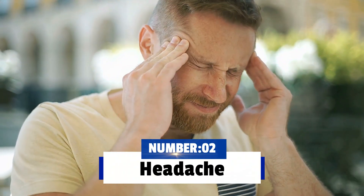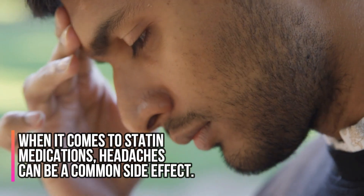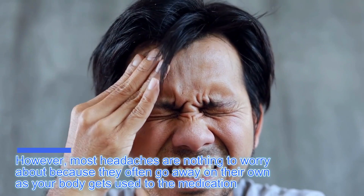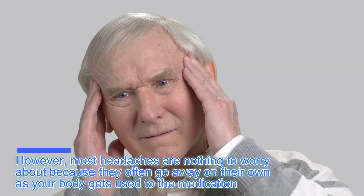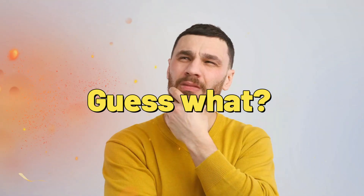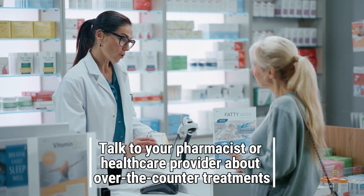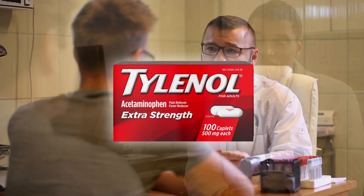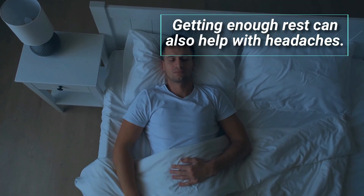Number two: headache. When it comes to statin medications, headaches can be a common side effect. However, most headaches are nothing to worry about because they often go away on their own as your body gets used to the medication. If headaches continue to bother you, there is no need to suffer in silence. Talk to your pharmacist or a healthcare provider about over-the-counter treatments like acetaminophen, which you may know as Tylenol. Getting enough rest can also help with headaches.